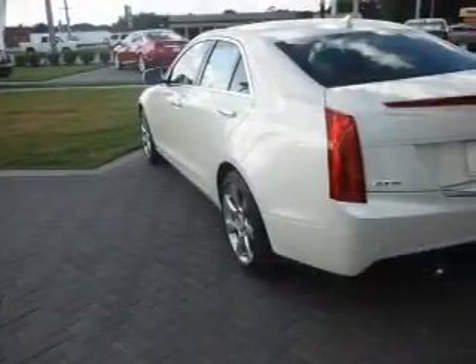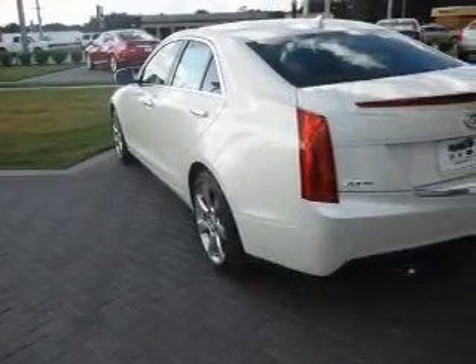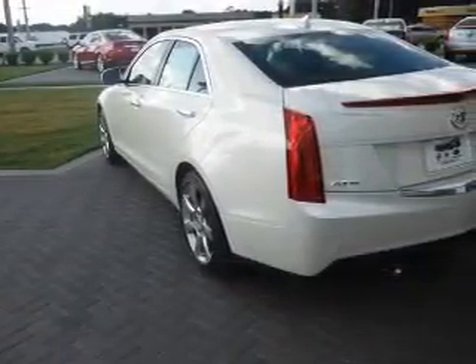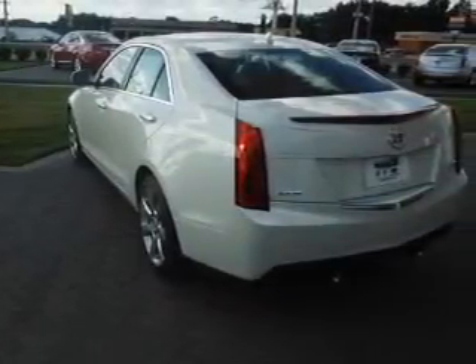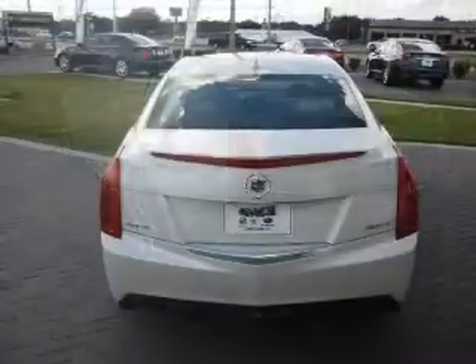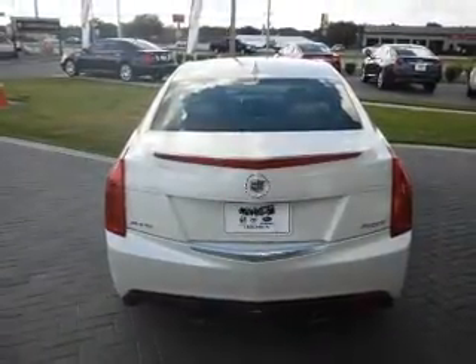Stand out from the crowd with premium wheels. A premium sound system is just one of the benefits of owning this vehicle. The anti-lock braking system will help deliver you safely to your destination. Enjoy the comfort of dual temperature controls, and memory settings are one of many features.